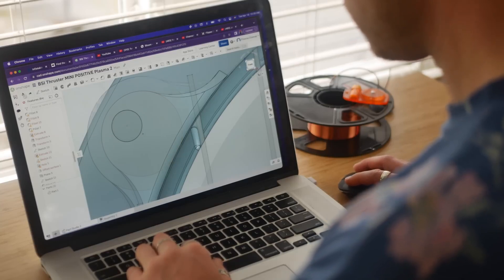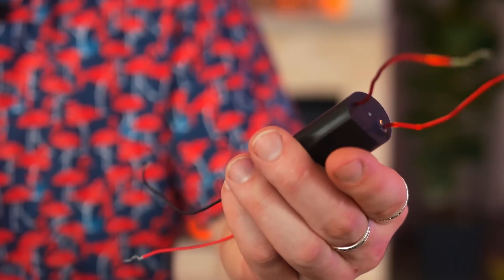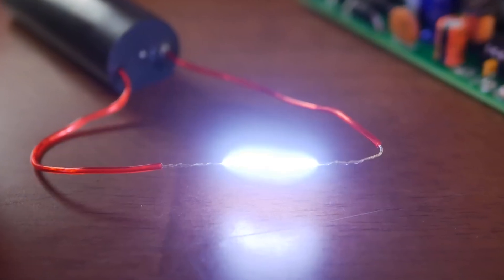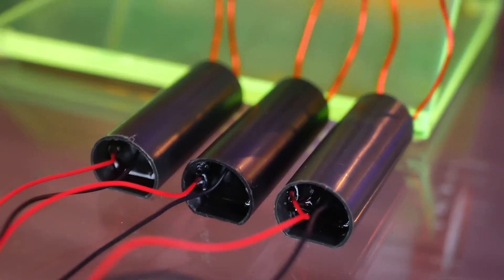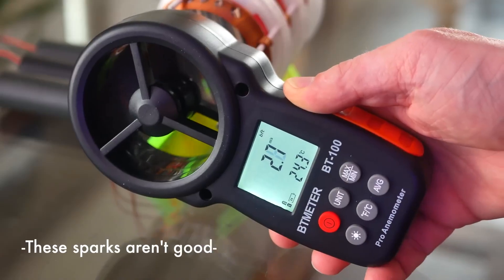One of my favorite tips from this video is that he's using a transformer from a stun gun. They're pretty easy to get your hands on and they're a reliable way to turn 5 volts into 40,000. That's just one of the catches for ionic thrusters — you need really high voltage to make it work.